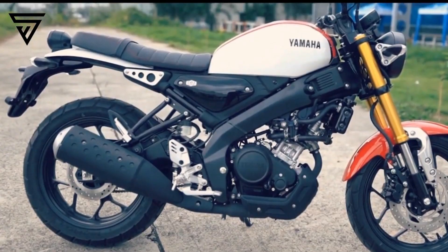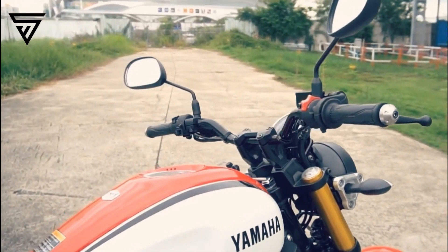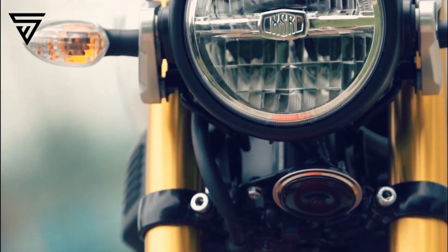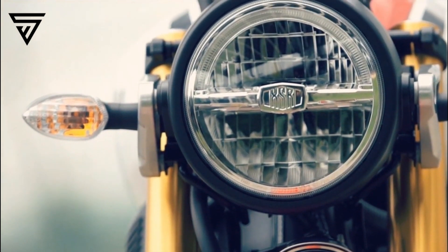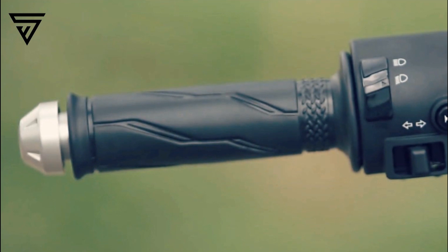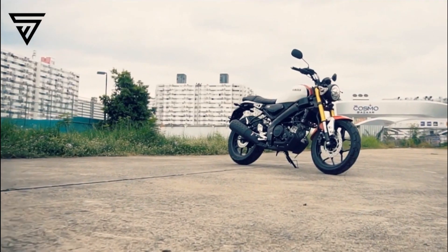Moreover, at present there isn't a single 150cc liquid-cooled motorcycle that's got the looks and is comfortable enough for everyday use. With the Yamaha XSR-155, the Japanese brand would be able to conveniently hit two birds with a single stone.